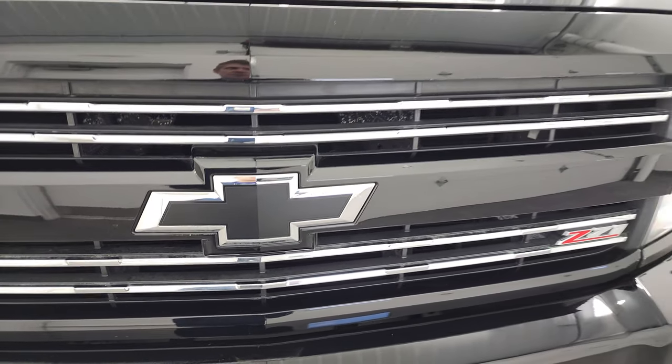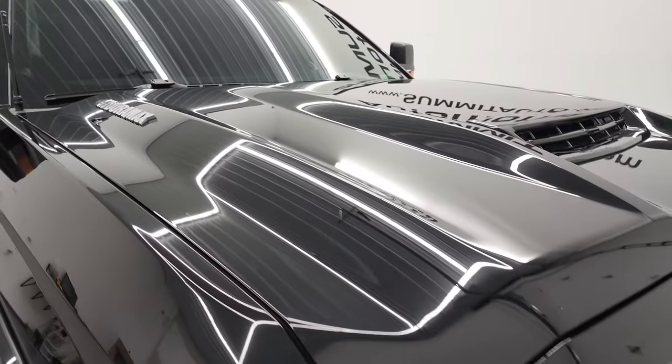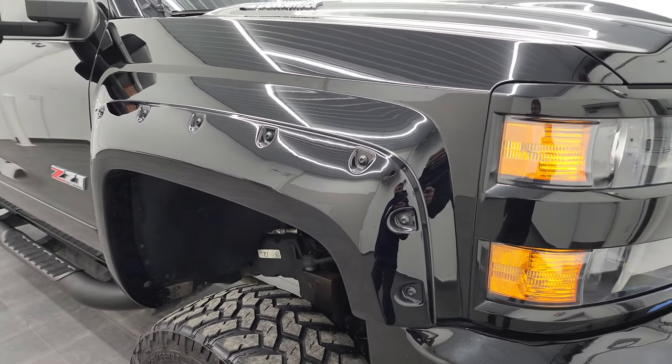I'm pretty sure this is a midnight edition. I have no way to verify that on this truck, but I'm pretty sure it's a midnight edition because it's got the blacked out Chevy logo, the blacked out door handles, and the black step bars.